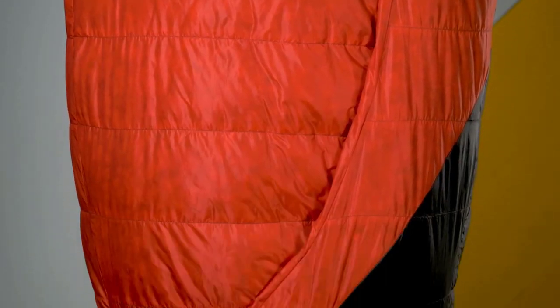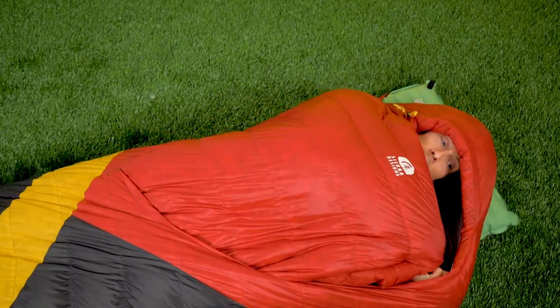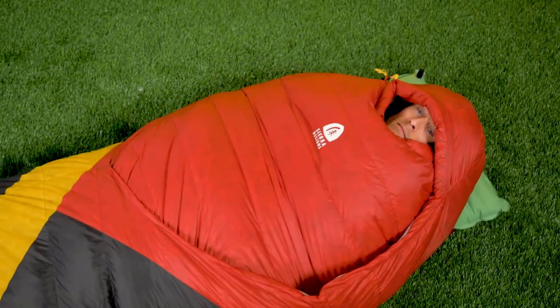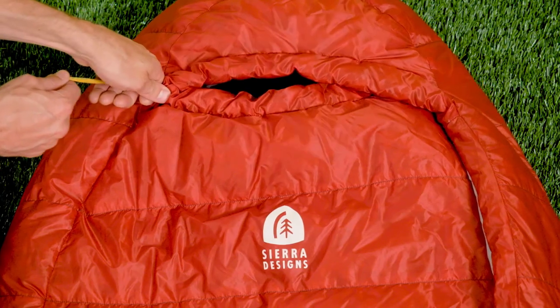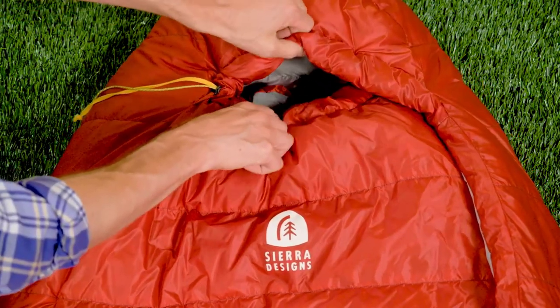The Cloud has a self-sealing foot vent that allows you to kick your feet out if some fresh breeze is needed. Furthermore, whenever you get too hot, you can twist the sleeping bag in a way that enables you to bring your arms out. With the sleeping pad integrated into the bag, you are bound to sleep like a baby through the night.